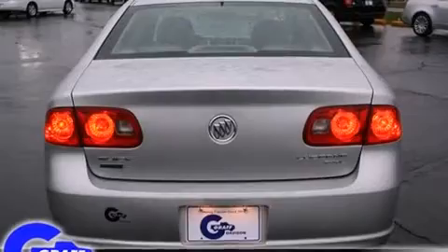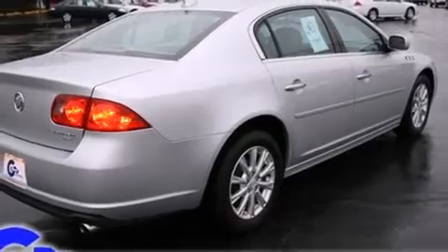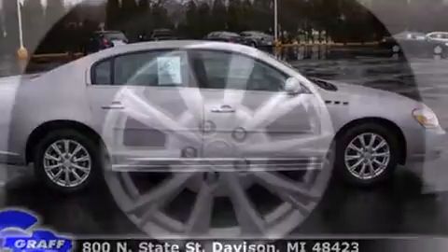It includes power seats, leather upholstery, a built-in garage door transmitter, a trip computer, an automatic dimming rear-view mirror, an outside temperature display, heated door mirrors, and seat memory.